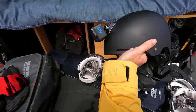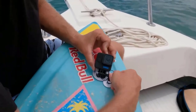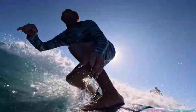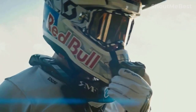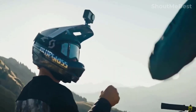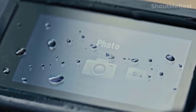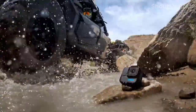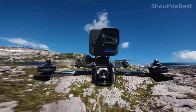A durable and portable camera for the job is required whether you want to document outdoor activities or underwater explorations. Action cameras are portable camcorders that are compact, lightweight, wearable, mountable, and occasionally waterproof. You can attach them to just about anything including bicycles, skateboards, surfboards, helmets, body parts, and even pets.